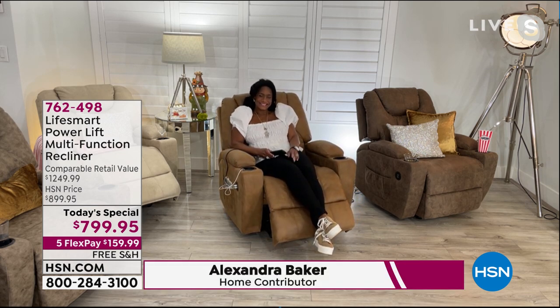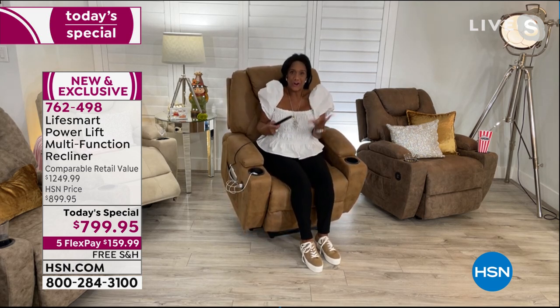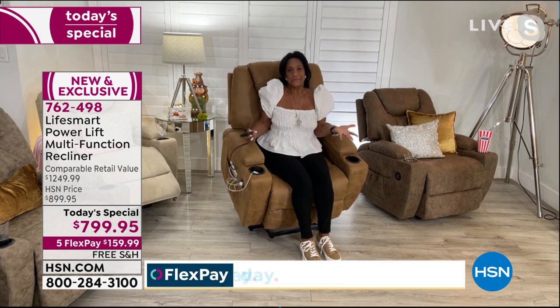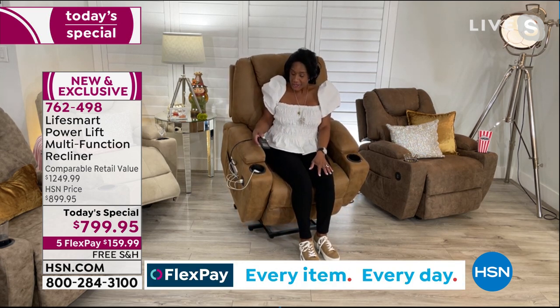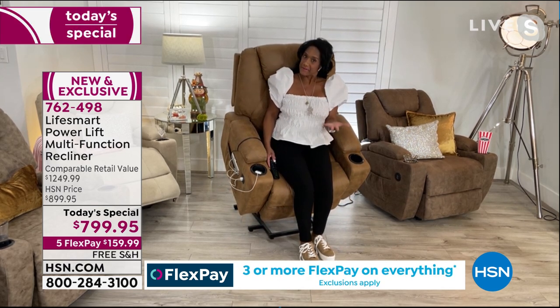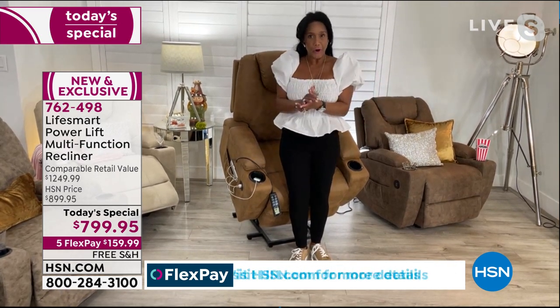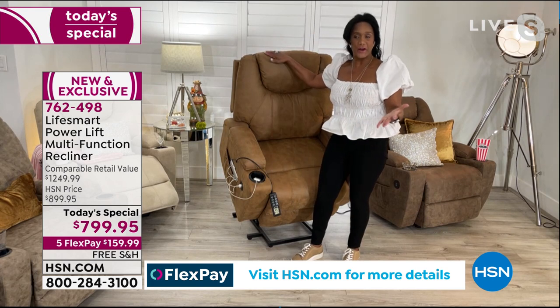Alexandra, this is off to more than a flying start — we are already nearly sold out of two, bordering on three colors in just one presentation. I think it's because everyone can see this is the chair they need. A few years ago when I would share products from LifeSmart — a wonderful company that makes smart, innovative products for our home — I would have said this is the chair that helps you very easily get from the standing to the seated position.